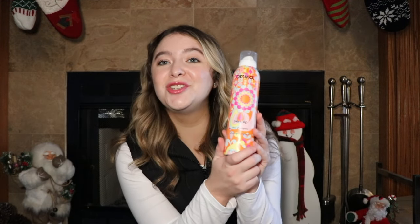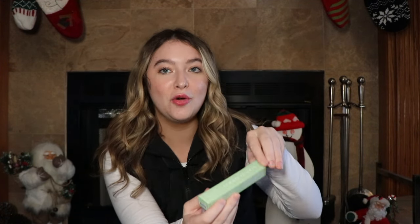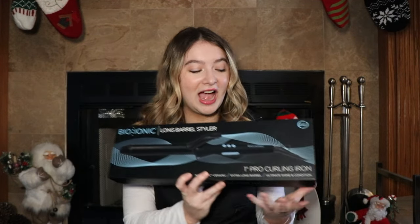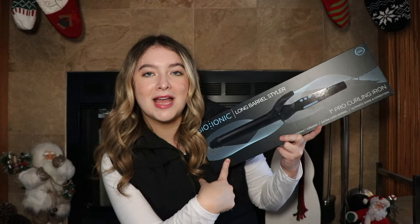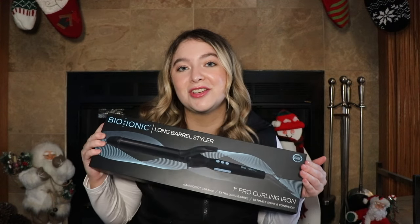Next up, I got my tried and true all-time favorite dry shampoo — this is the Amika Perk Up Dry Shampoo. Next up, I got the Summer Fridays Lip Butter Balm in Sweet Mint. I've heard so many good things about the Summer Fridays lip balm, so I'm excited to try it out — I love a good minty lip balm. The last thing in the beauty category is this Bio Ionic Curling Iron — it's the 1-inch Pro Curling Iron. I asked my hairstylist which one she thought was the best and she said this one, and I've been trying to step up my curling game.